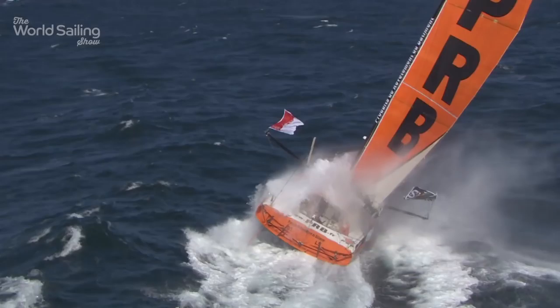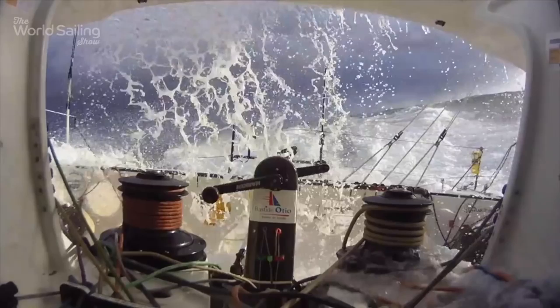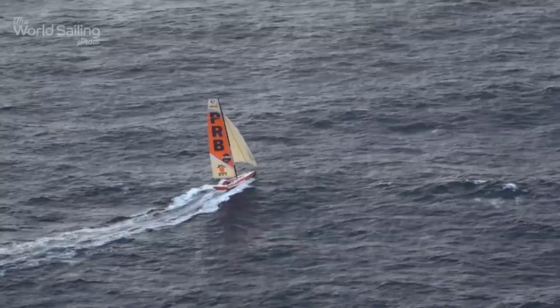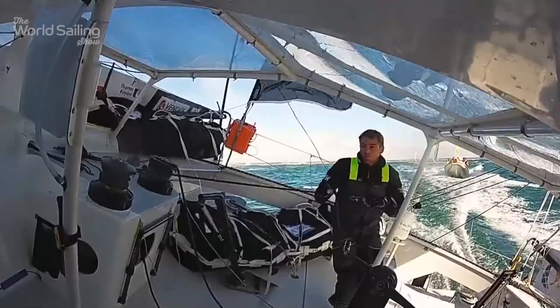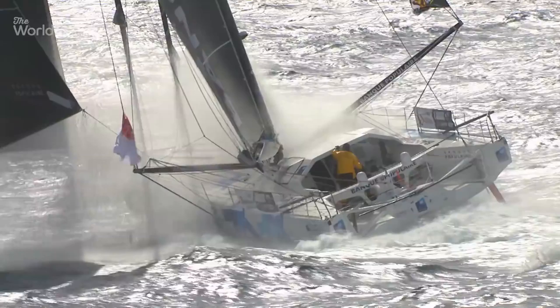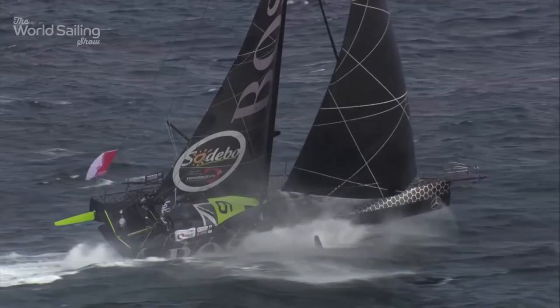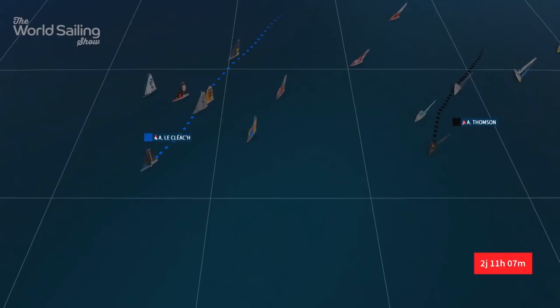The Vendée Globe race has a brutal reputation — single-handed, non-stop, without assistance around the world. This 24,000-mile offshore epic will take three months to complete, but not everyone makes it. Based on previous races, only half of them will complete the course. On the 6th of November, 29 competitors crossed the start line off Les Sables-d'Olonne on the west coast of France. The dash south to the equator on the opening leg was in perfect conditions, and after one week there were no retirements. The new boats proved how powerful they are in the right conditions — especially Alex Thompson's Hugo Boss. After an earlier tactical hiccup, the British sailor was playing catch-up, reeling in the leaders at an impressive rate and demonstrating why his boat is considered to be so potent.